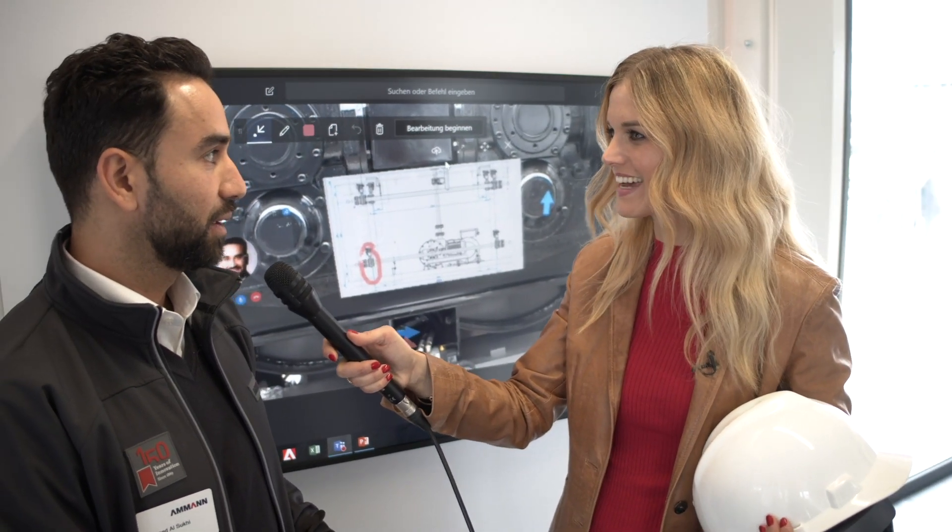Everything can be recorded, so the client doesn't need to make any documentation at the end. The future starts now!